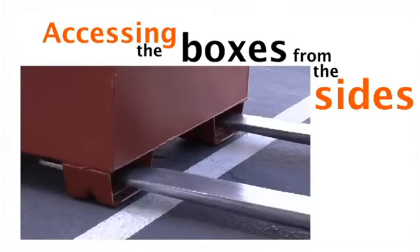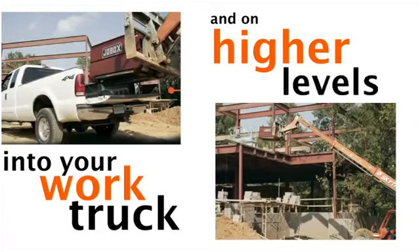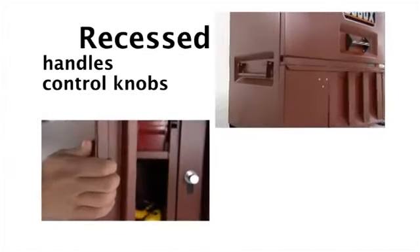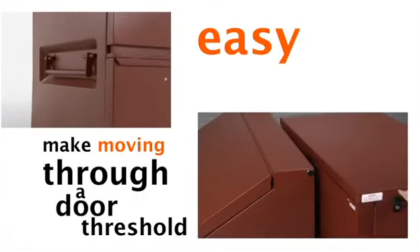Accessing the boxes from the sides makes it easier to load and unload into your work truck and on higher levels. Recessed handles, control knobs, and latches make moving through a door threshold easy and safe.